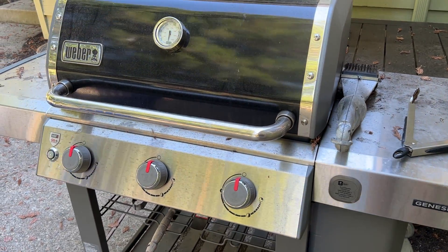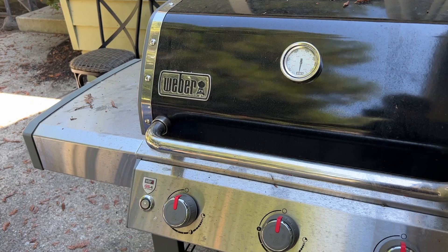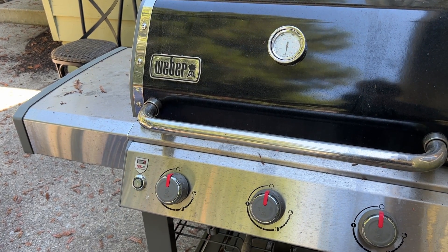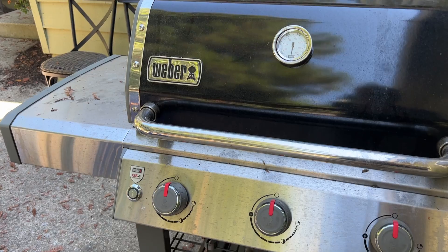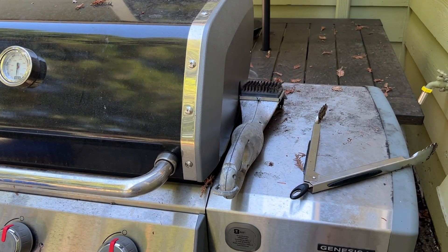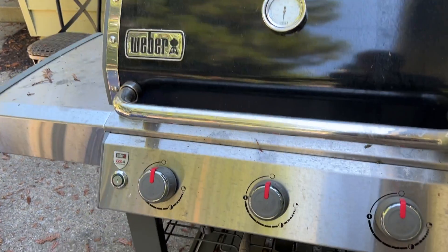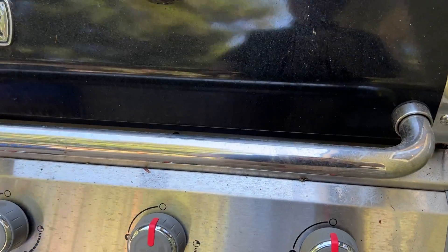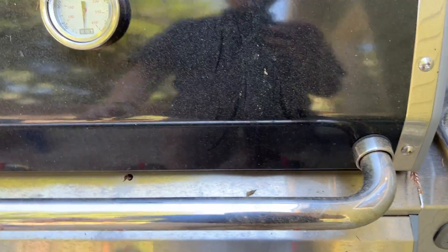I'm Tom from DIY Life Tech, and this is an answer to the question of whether gas grills produce carbon monoxide. The quick answer is absolutely yes, they do. So you should never operate a gas grill indoors. You should never operate it in any kind of a closed space where there's going to be bad air circulation, because these generate a ton of carbon monoxide as the propane burns as one of the byproducts.